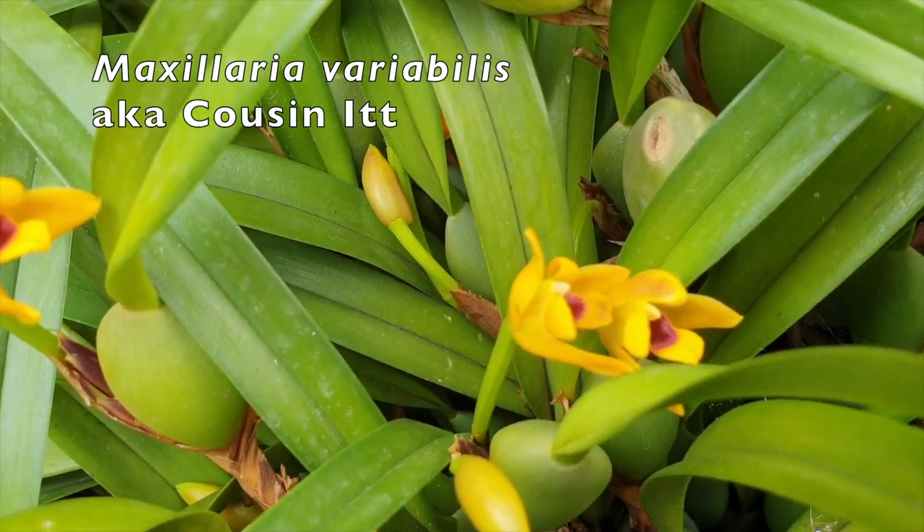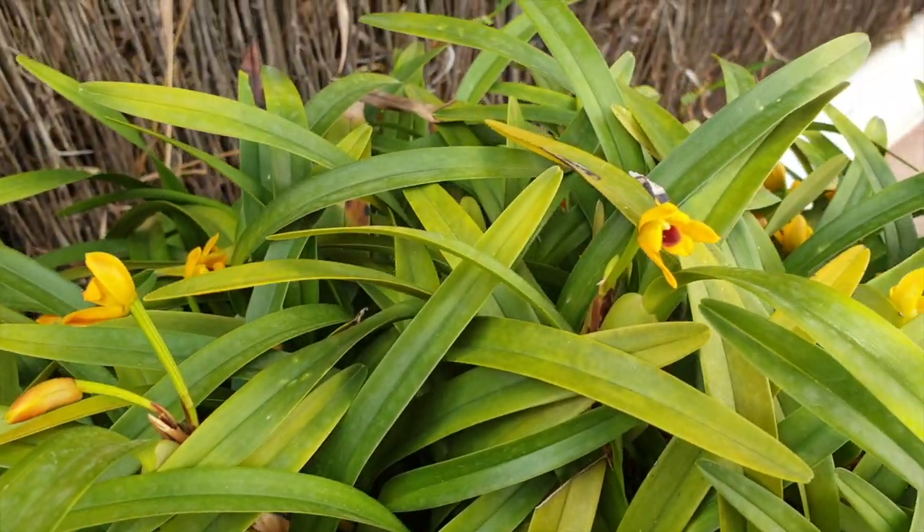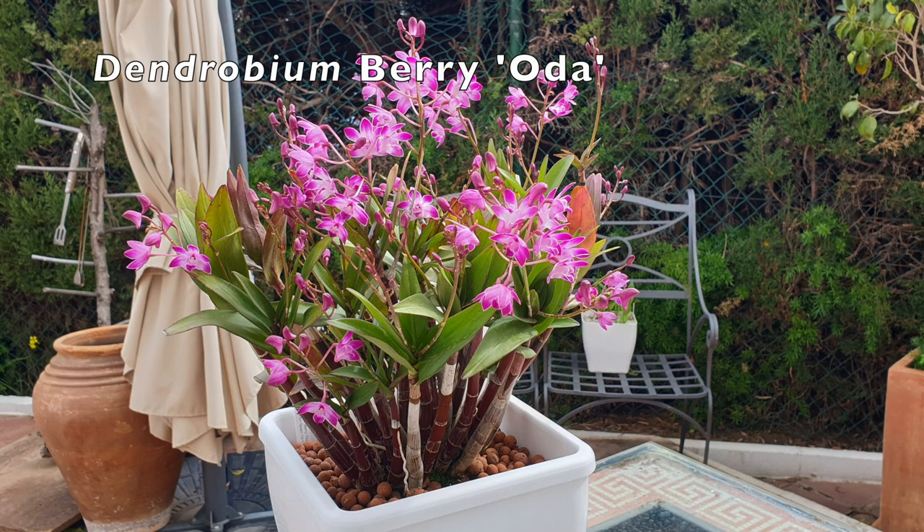It was a very close race, a tight decision-making process, because I would say Dendrobium varioda is one of those — just because I do love that hot pink.